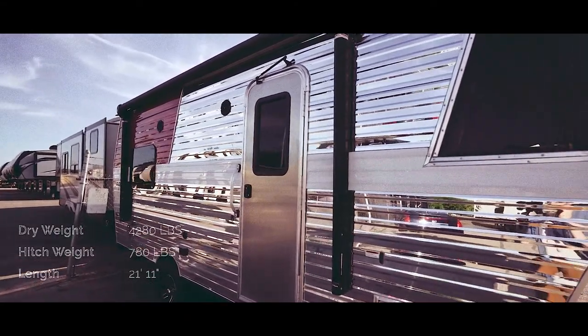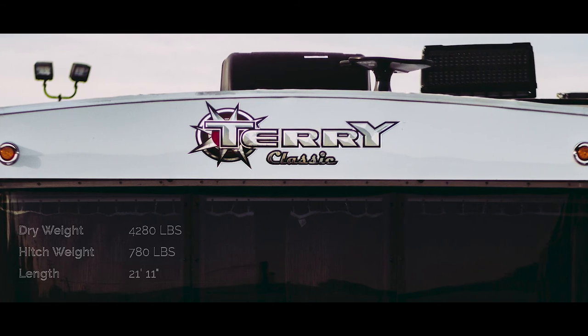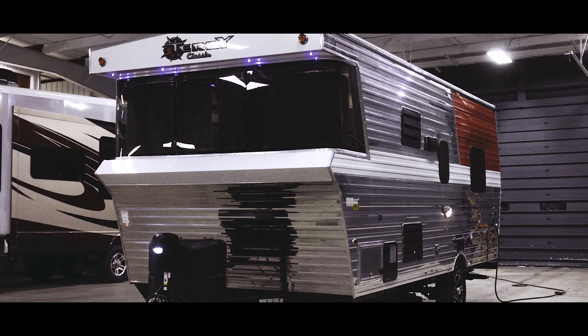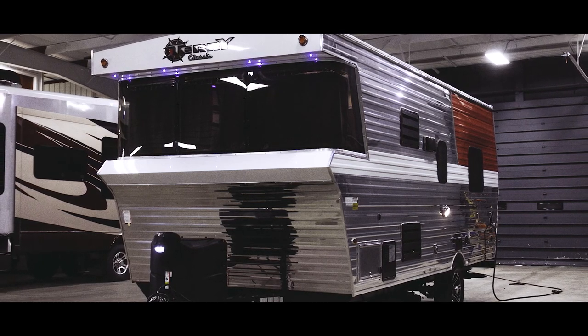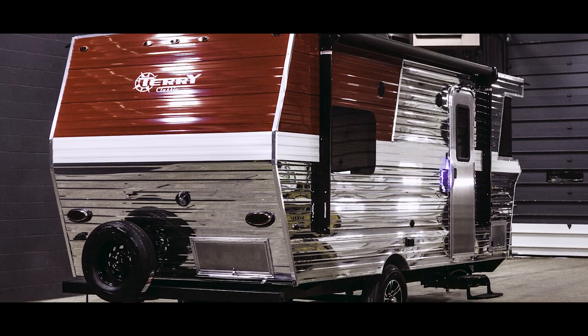It's made with lightweight materials, power lift jack, modern conveniences, and a contemporary interior. Check out the vintage styling of that large Lexan front window — it's been tinted to give you protection from the sun and more privacy. Notice the power awning and light-up grab handle.